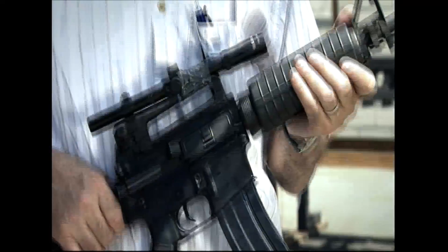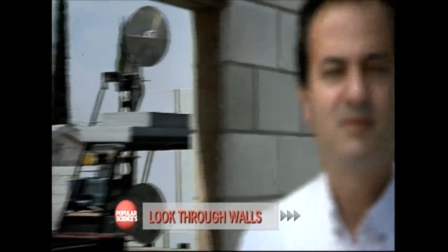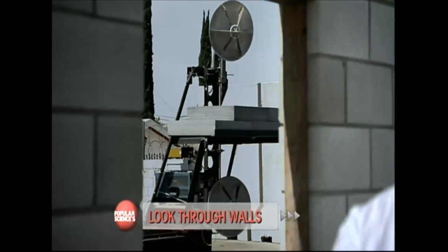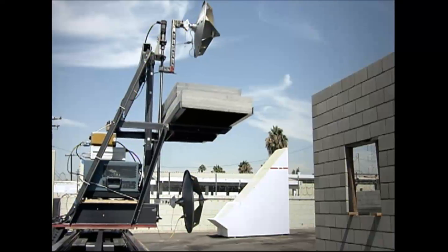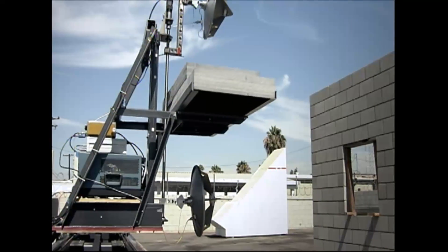For James Tatoian at the Eureka Aerospace Center, walls are no barrier to the future of security. His invention is called impulse synthetic aperture radar technology — James calls it MSAR for short.